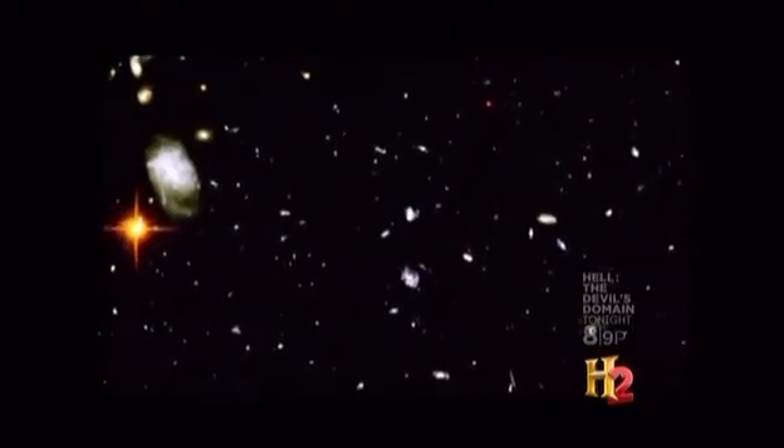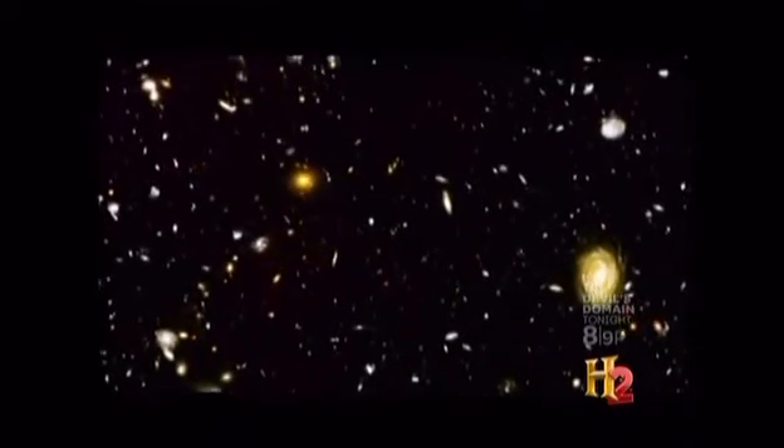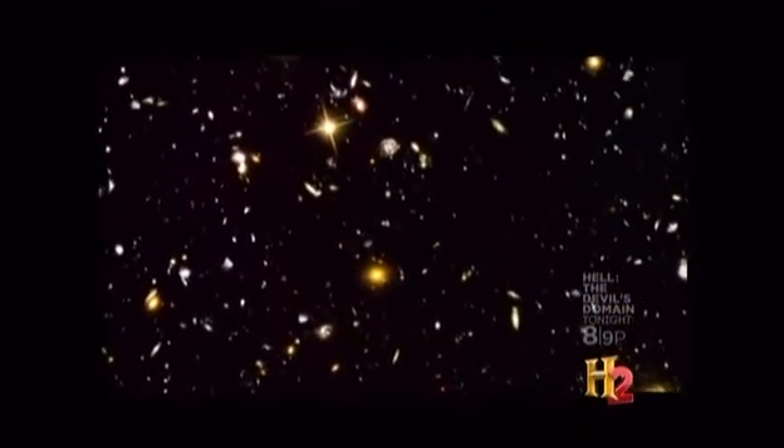This breathtaking shot is the Hubble Space Telescope's ultra-deep field. It's a massively detailed photo of an area of the sky 100 times smaller than the full moon, yet containing 10,000 galaxies, some whose light has been speeding toward us for 13 billion years.